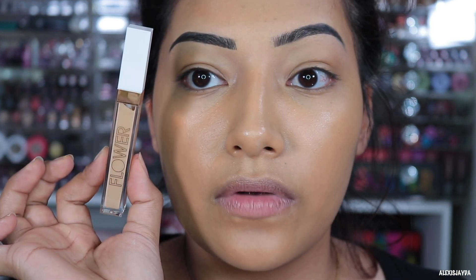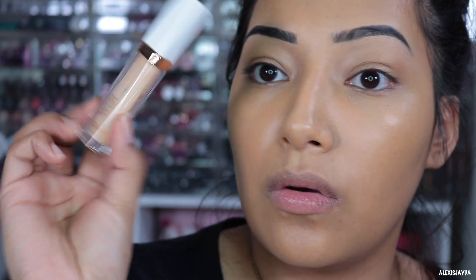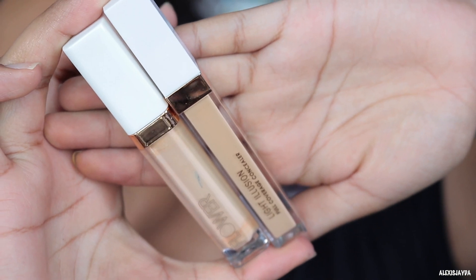Going in with the Light Illusion full coverage concealer — so this one says full coverage. Here's the concealer, very cute. I have their old packaging of the concealers — I wonder if it's the same formula and they just vamped it up. Wow, here's the old one versus the new packaging. I like the new one — it looks thinner and nicer.